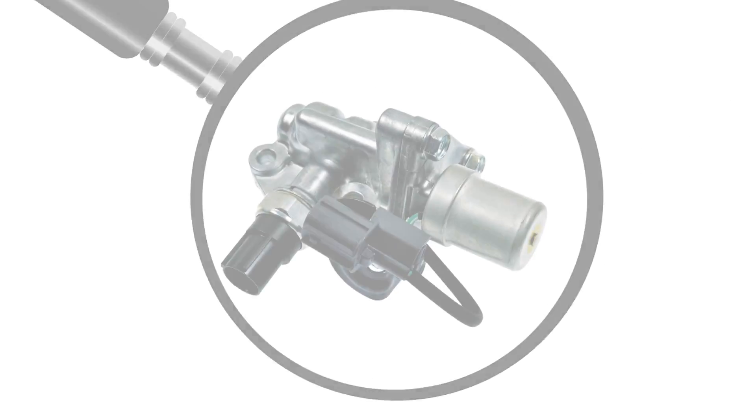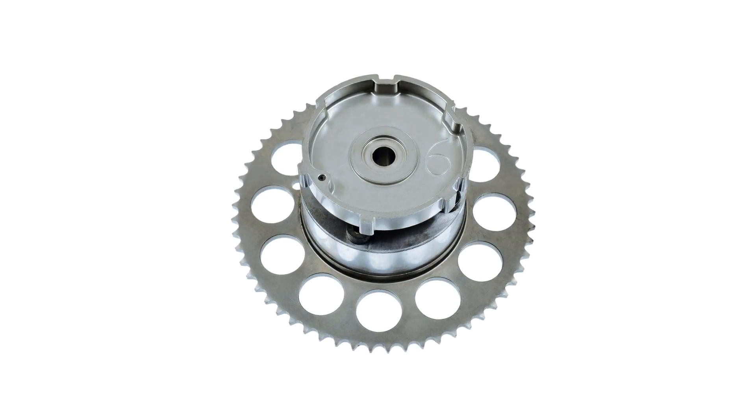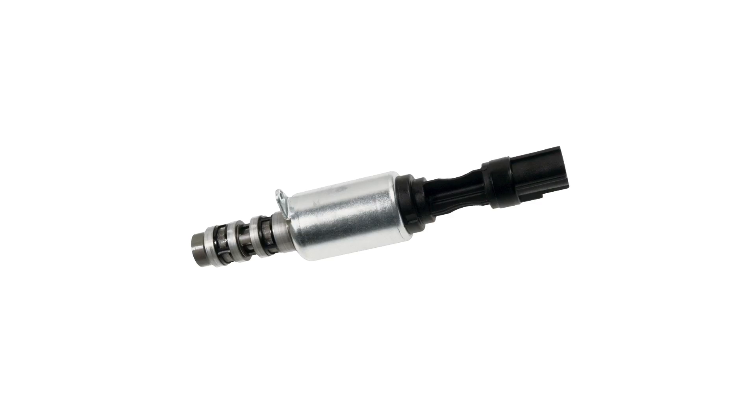Variable Valve Timing, or VVT, reduces emissions and increases performance and fuel economy, but the high-tech system is prone to failure, often from lack of engine oil circulation or moving parts that wear out or fail electronically.